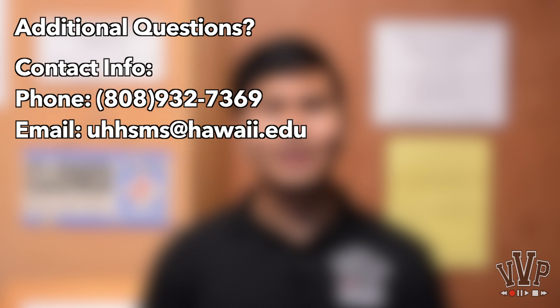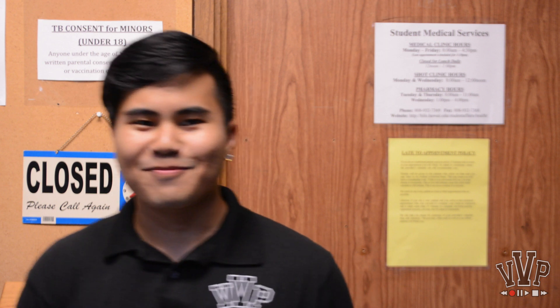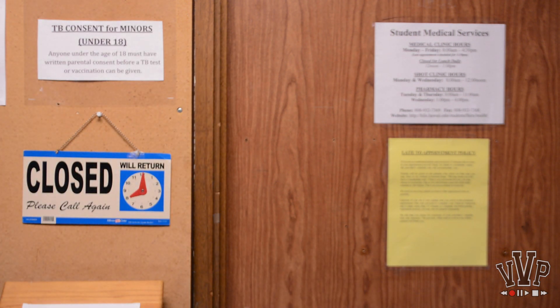If you have any additional questions, this is their contact info. So if you're ever feeling sick or you need an immunization, make sure you pay the Student Medical Services office a visit. We'll see you next time.